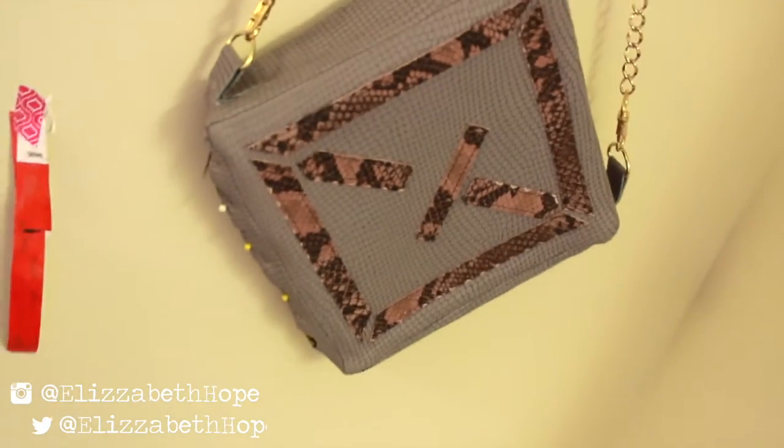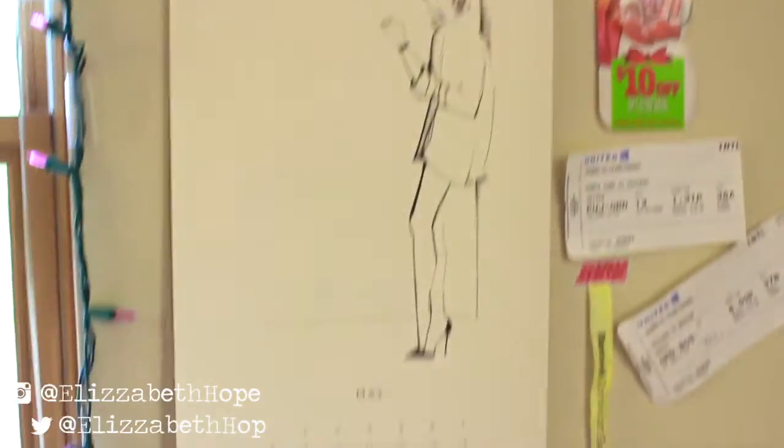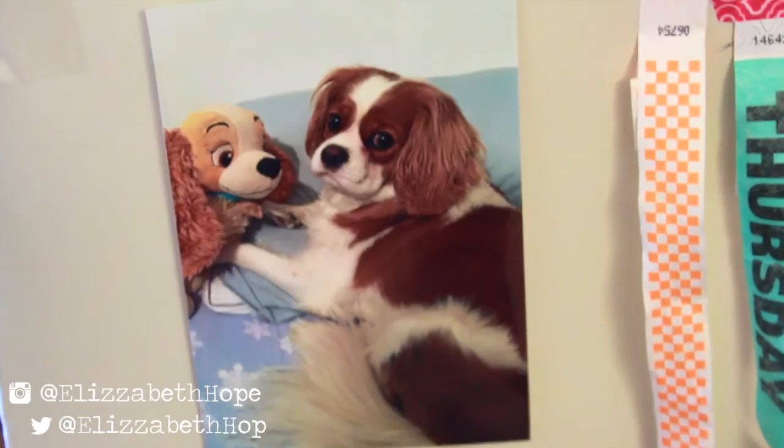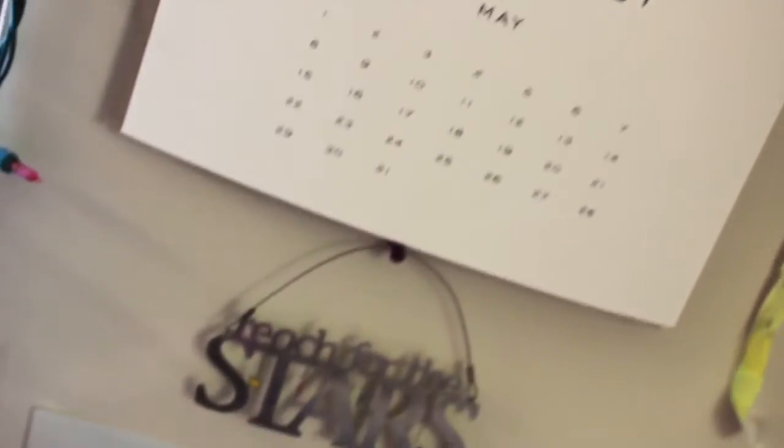Here's a purse that I designed and actually made myself — it wasn't completely finished, as you can see I have a few little needles in there. Here's my wall that I have just with memories — it's a lot of wristbands and places that we went to over the past year. And of course my calendar has all fashion illustrations — it's really amazing, I love it so much.